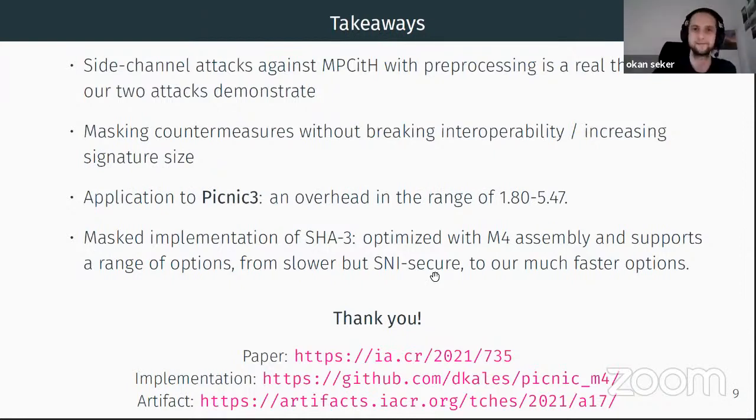The last talk of this session will be Batching CSIDH Group Actions using AVX-512. Thank you for the introduction; I will now share my screen.